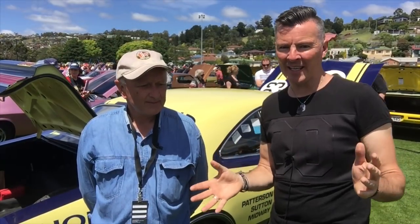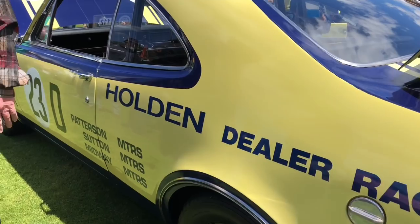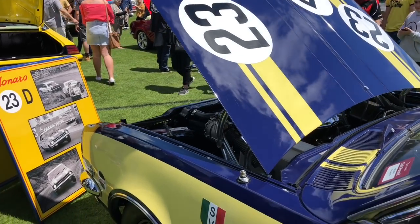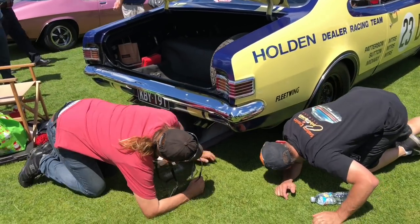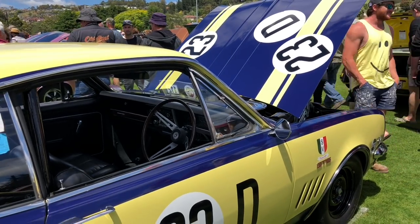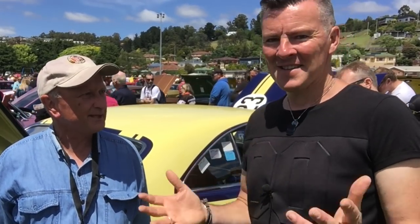Tim's got an awesome car here — a 1968 HK that raced at Bathurst. How good is it to have this car in your possession? I consider myself very fortunate to have got it. When I saw it advertised, I thought I've got to have this — it's a once-in-a-lifetime opportunity. I bought it about four years ago. Does it spend time in museums? Absolutely not, it's a driver. My son and I drove it from Melbourne to Sydney in June, and that's what it's all about — you've got to drive these things.